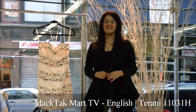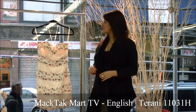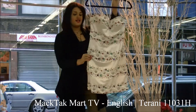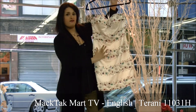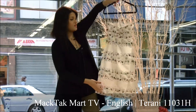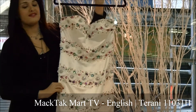Hello and welcome to mactacmart.com. Today I'm going to present to you this gorgeous fun cocktail dress by Tehrani, New York. This dress is absolutely gorgeous all from up to down. There are Swarovski crystals, there are beads and also sequins.